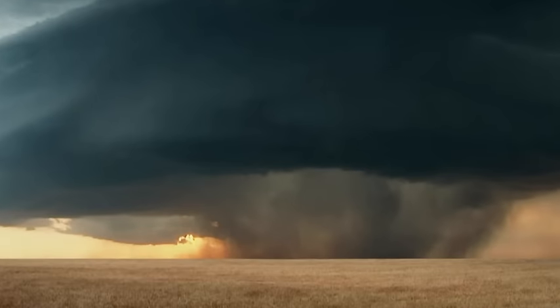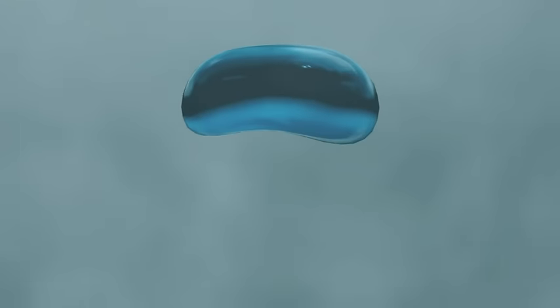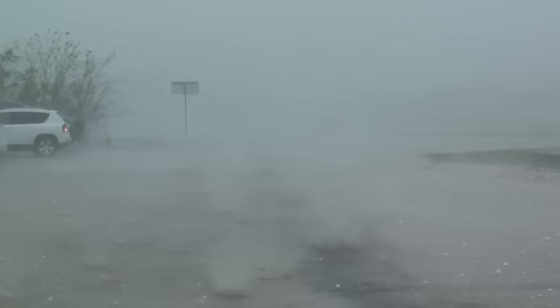Hail is formed when thunderstorm updrafts, or columns of rising air, carry raindrops upward into extremely cold areas of the atmosphere where they freeze into balls of ice. Stones can range in size from small pea-sized pellets to softballs. I think we're getting baseball size!